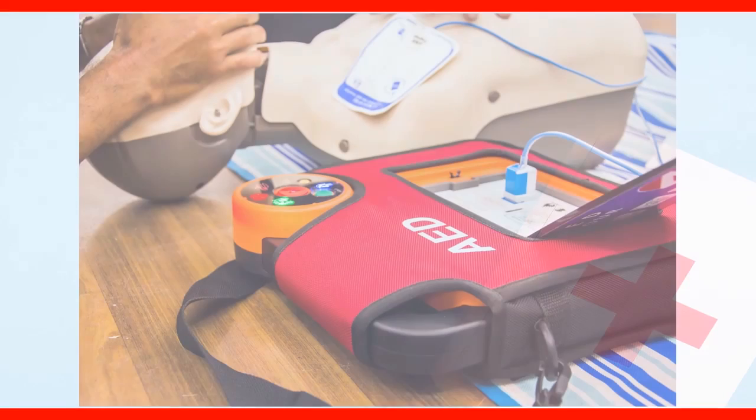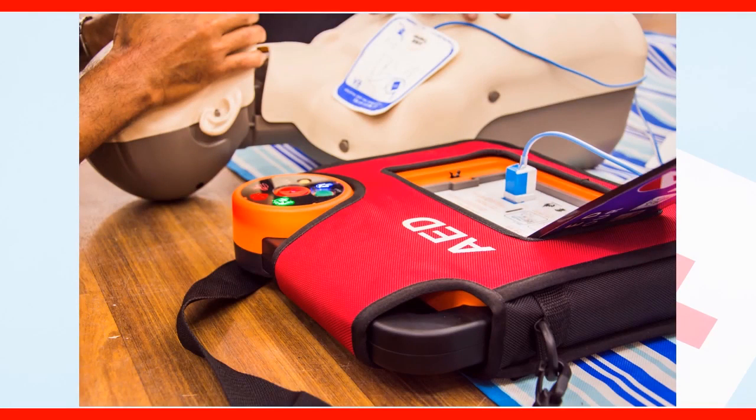An AED, or automated external defibrillator, is used to help those experiencing sudden cardiac arrest. It is a sophisticated yet easy-to-use medical device that can analyze the heart's rhythm and, if necessary, deliver an electric shock or defibrillation to help the heart re-establish an effective rhythm.